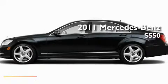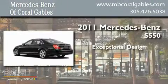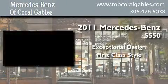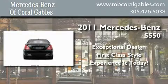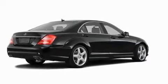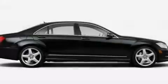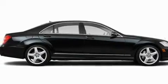This is a brand new 2011 Mercedes-Benz S550. Its top features include a heated passenger seat, air conditioning, a navigation system, a CD player, audio anti-theft protection, and fog lamps.